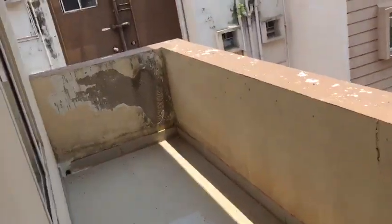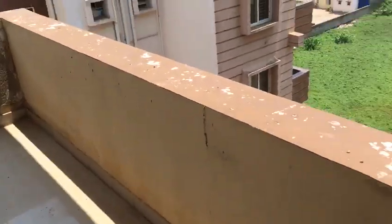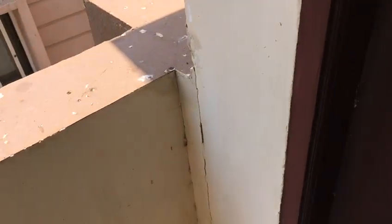This is the second floor. This is the bathroom. Also, this balcony can be accessed through this door.